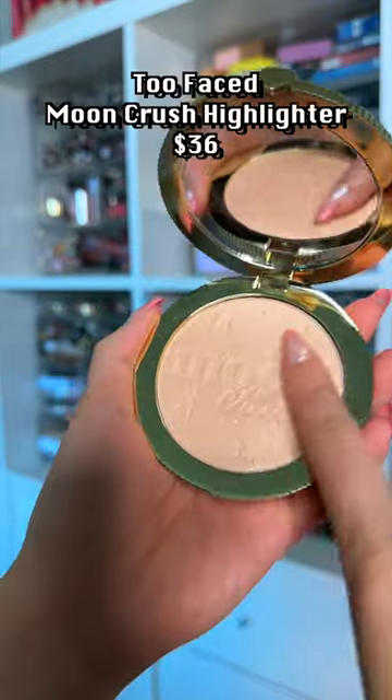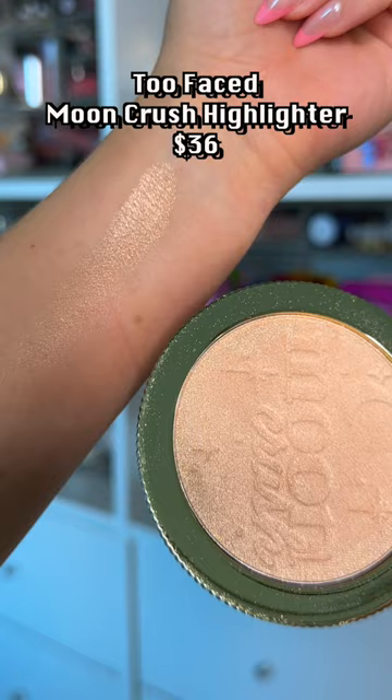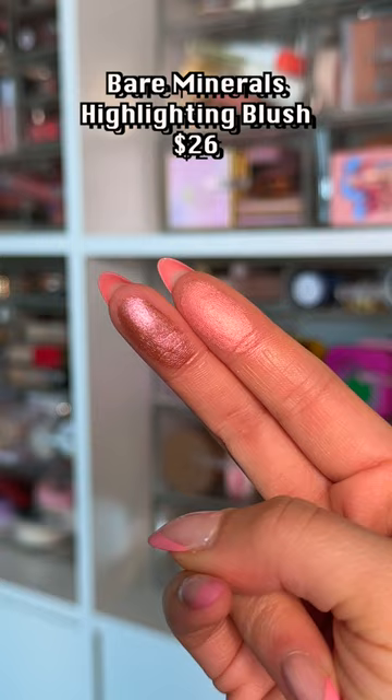Too Faced wants to mess with my emotions — they come out with so many subpar products. But this is one of the best, most luxurious highlights I've ever used. Don't sleep on this. If you like a glowy cheek, you've met your match.